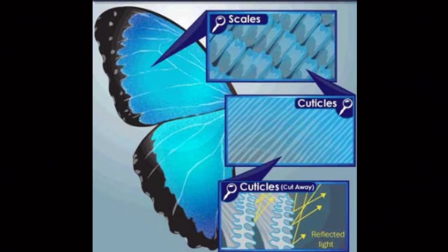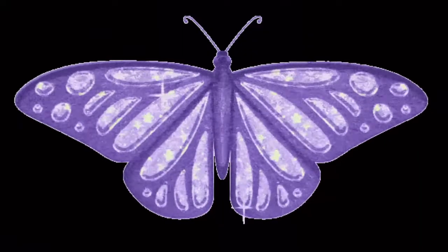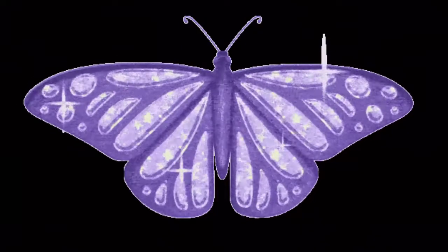The wings also contain a system of veins that circulate blood, and strong muscles on the butterfly's body move the wings up and down. The wings actually move in a figure-eight motion that pushes the butterfly through the air. Some species seem to shimmer, caused by the way that light is reflected off the scales on their wings.